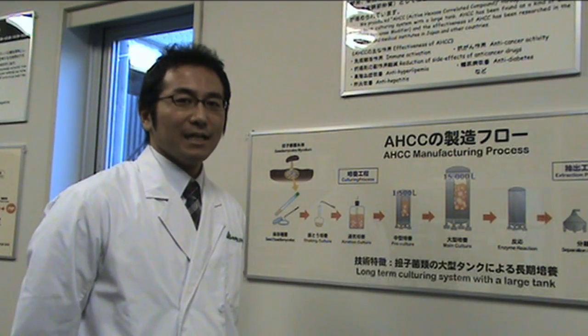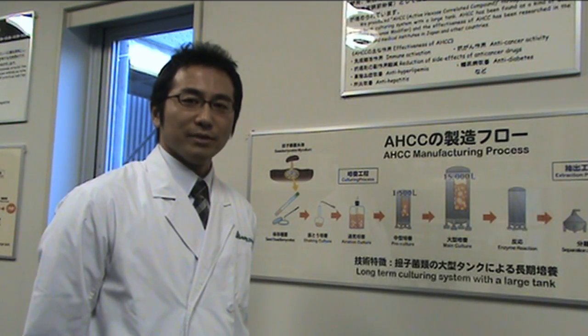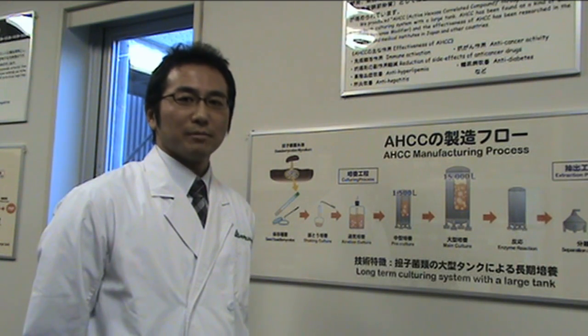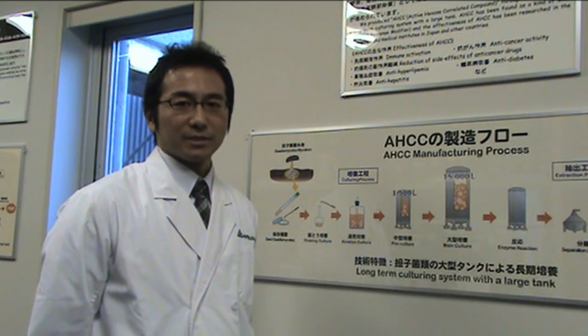In developing HCC, Amino Apichemical has reviewed over thousands of mushrooms until they found an optimal subspecies for manufacturing HCC.